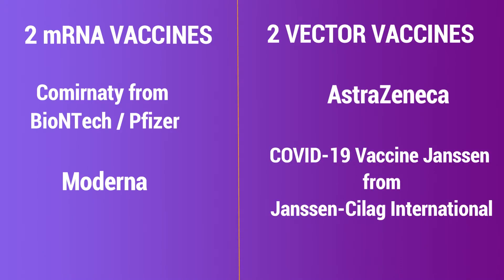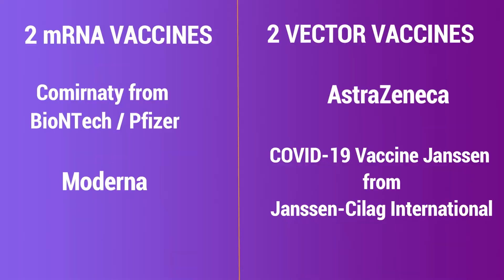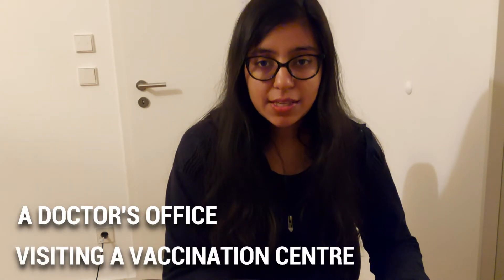The two vector vaccines are by AstraZeneca and Johnson & Johnson. Right now for people in priority group 4, the only vaccination available is AstraZeneca — no other vaccinations are available. There are two ways you can get a vaccine: the first is by visiting a doctor's office, and the other is by visiting a vaccination center.